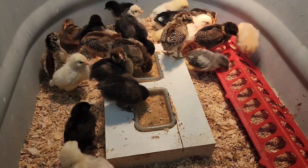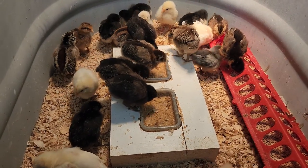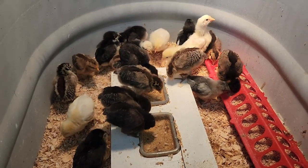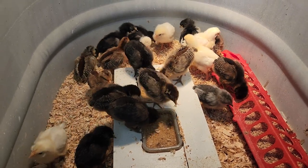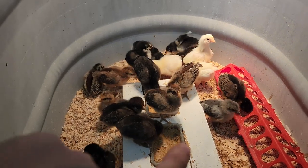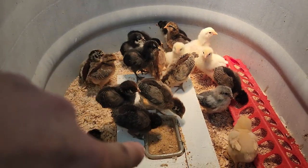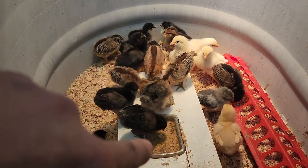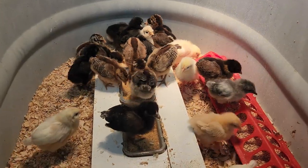I had to go from a single feeder to a double because the chicks are getting so big — they were eating that little cup full in no time. Kim stopped by the store yesterday and picked up those little trays right there. They actually have snap caps and sides on them; I took those off and cut a board on my bandsaw to put in there.